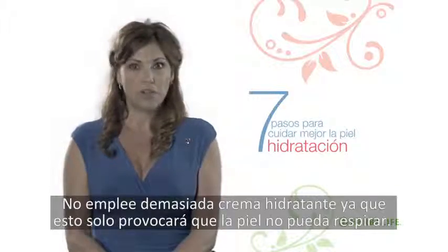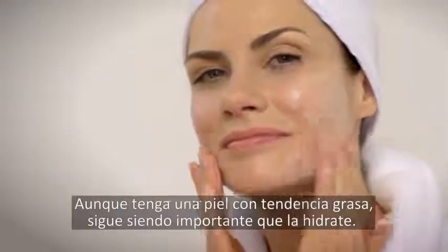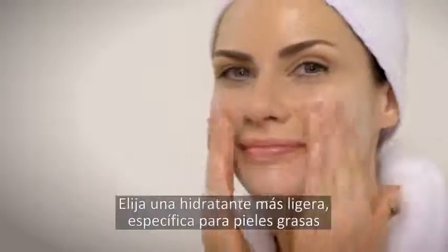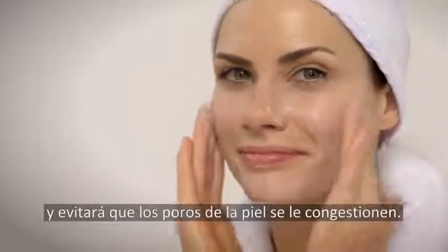Don't apply too much moisturizer as this will just sit heavily and prevent your skin from breathing. Even if your skin type is prone to oiliness, it's still important to moisturize. Choose a lighter moisturizer specially designed for oily skin so your pores don't become congested.